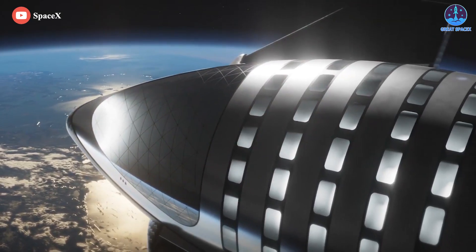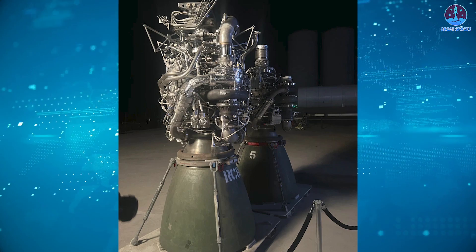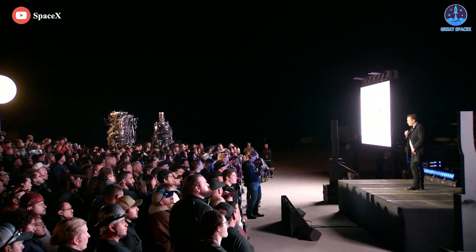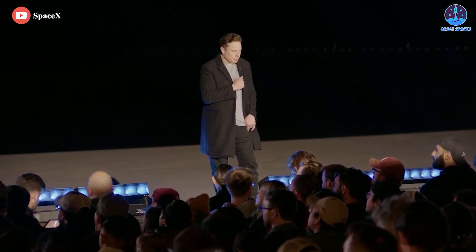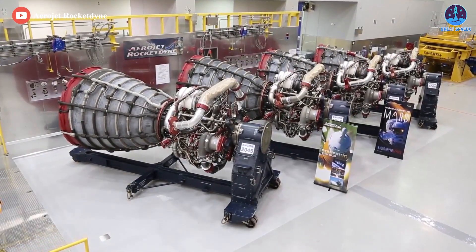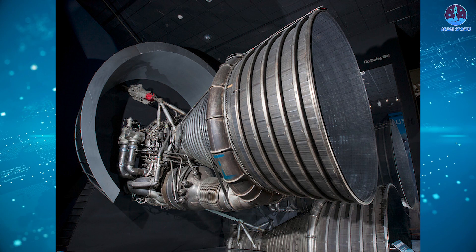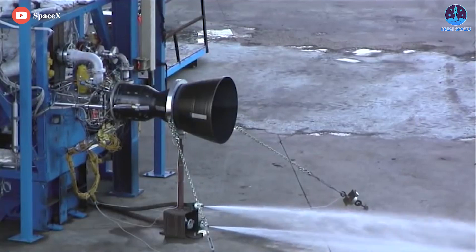What's even more surprising is when you take a look at the price tag. Raptor 2 is a major improvement in simplification — Elon Musk noted that the cost per Raptor 2 has gone down to only half of what the cost of one Raptor 1 previously was. The long-term goal is an engine cost below $250,000. For comparison, the most expensive engine is the RS-25 at over $50 million per engine, the F-1 engine at $30 million, the RD-180 at $25 million, and the BE-4 at $16 million.